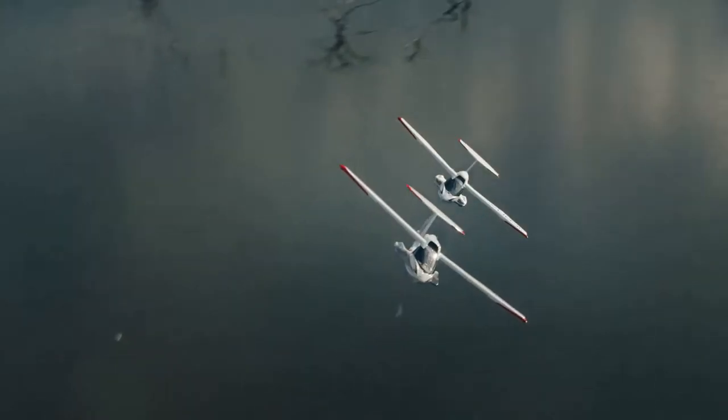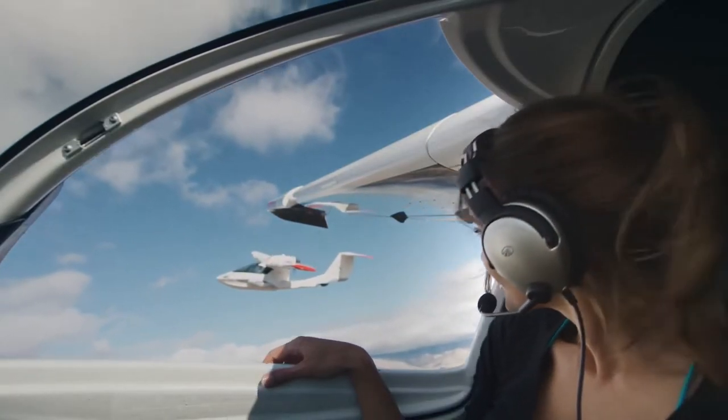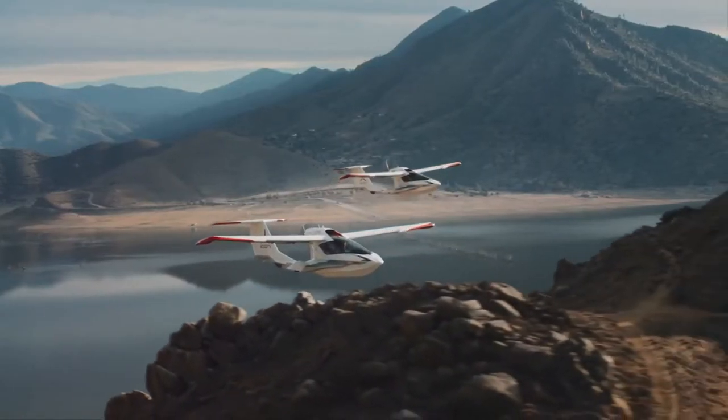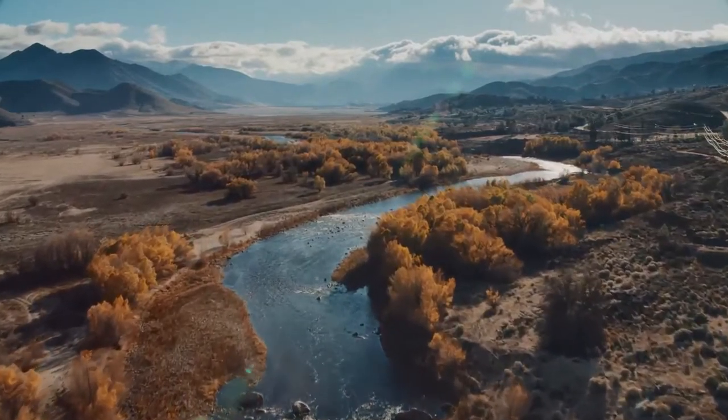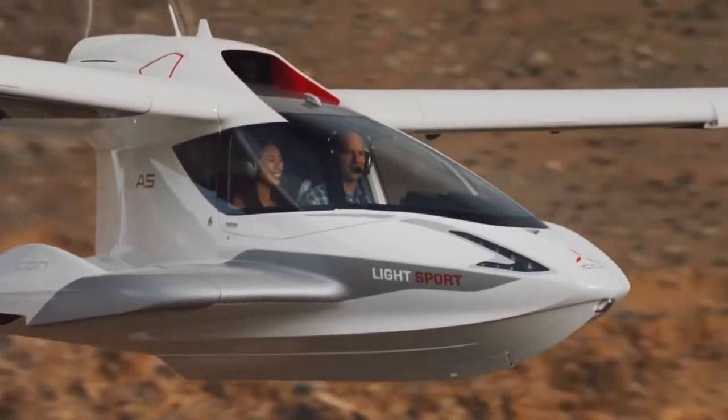The maximum speed that the aircraft can develop is 176 km per hour, and the range of flight is 791 km. The device can take off and land either on land or water.